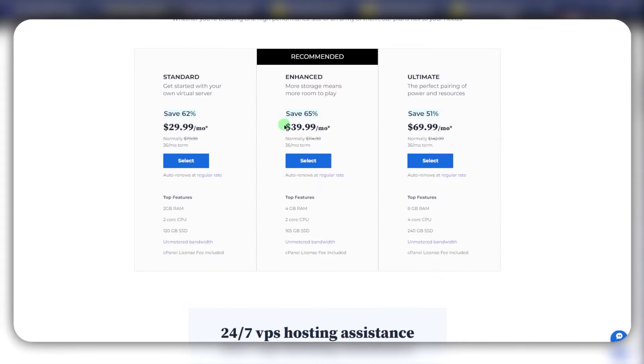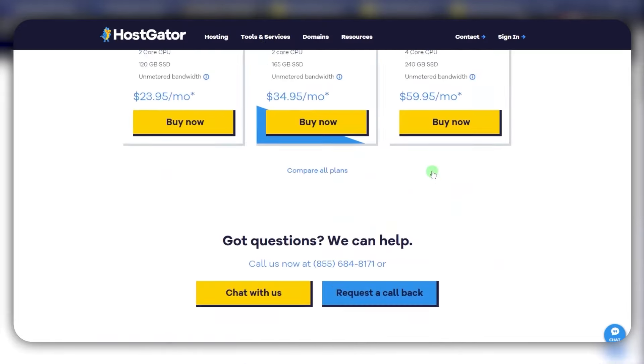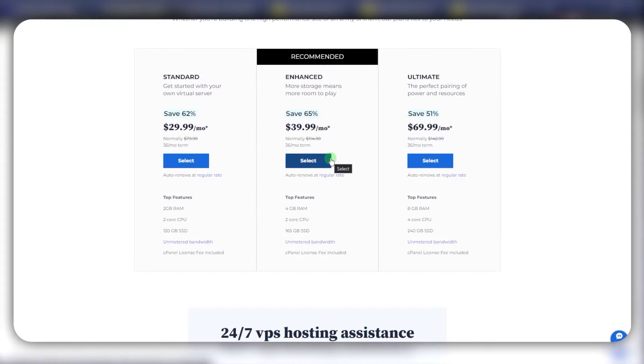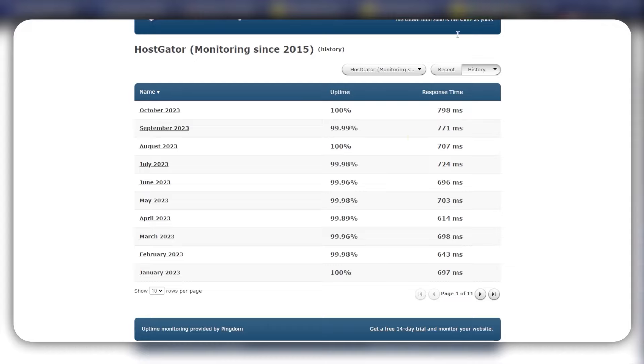As far as features, I do like what Bluehost has to offer — it's very clean and they have probably the best customer service you can get, but it is pretty expensive. You can expect essentially the same features with HostGator as well, and it's just a little bit cheaper. Bluehost does offer really good customer support, whereas with HostGator what they're offering for that price is reliability and consistency in your service.